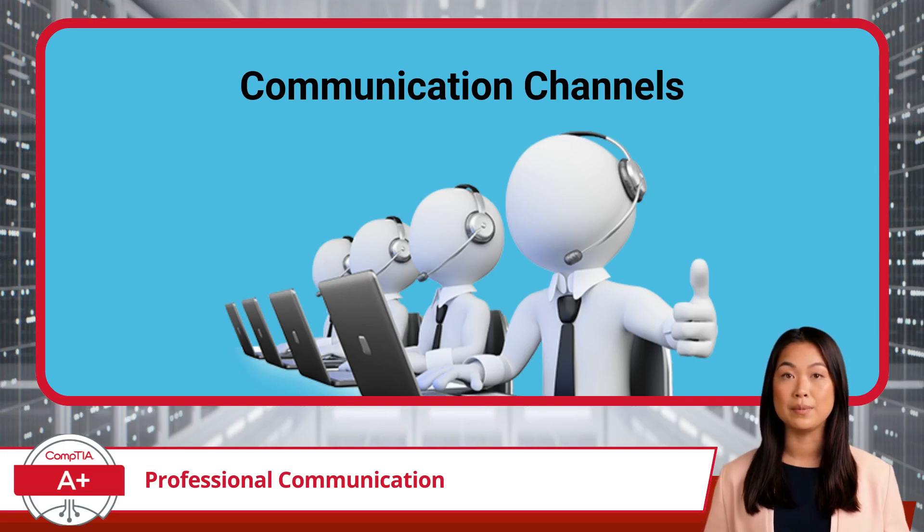Finally, nonverbal communication plays a role in video calls or in-person meetings. Body language, facial expressions, and posture can reinforce a positive and professional interaction.